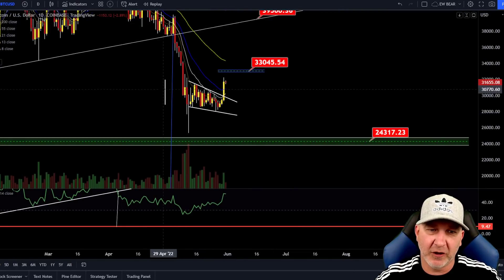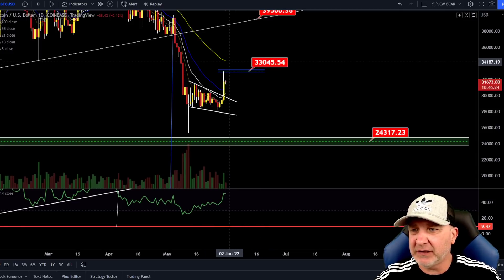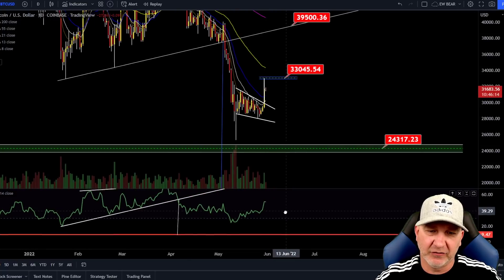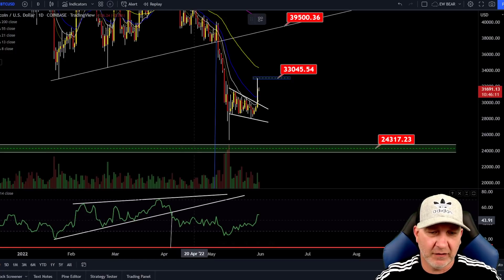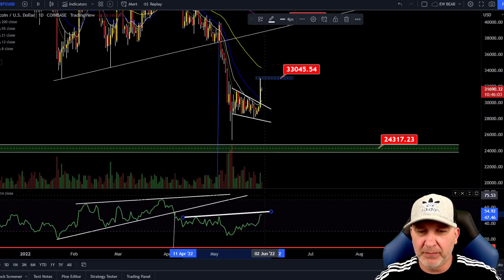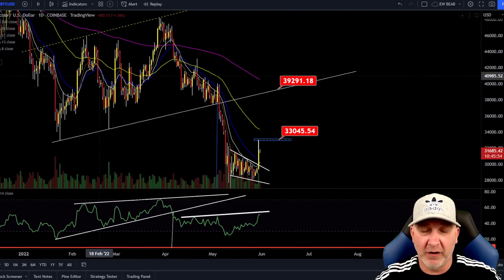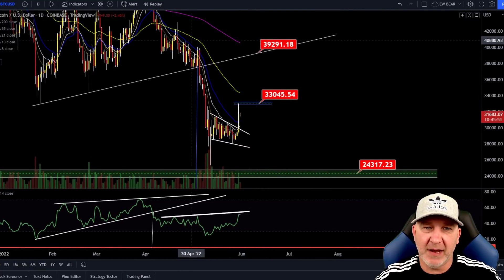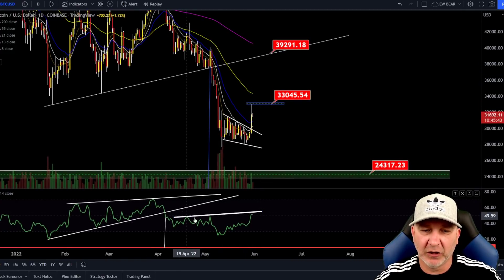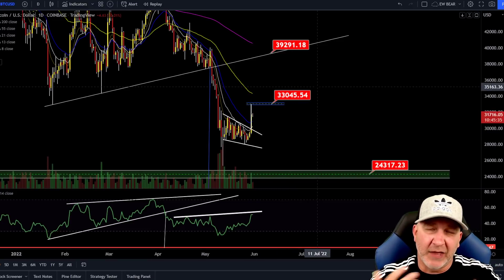Now let's take a look at the smaller targets. If we look at this as a falling wedge, which we broke out of, the measured move gets us to right around $33,000. We also have the 55 EMA at about $34,000. So $33,000 to $34,000 if we continue higher — obviously there are no guarantees. If we look at from these highs to this high, this high is a little bit higher but the RSI is a lot lower. So even if this pumps up and the RSI gets up into this range, we could go all the way up to $38,000 to $39,000 — the bottom of the bear flag, which would also line up with the 200 EMA — but we would still be making lower highs in the price with higher highs in the RSI, which would be hidden bearish divergence. That's why I remain bearish on the macro.